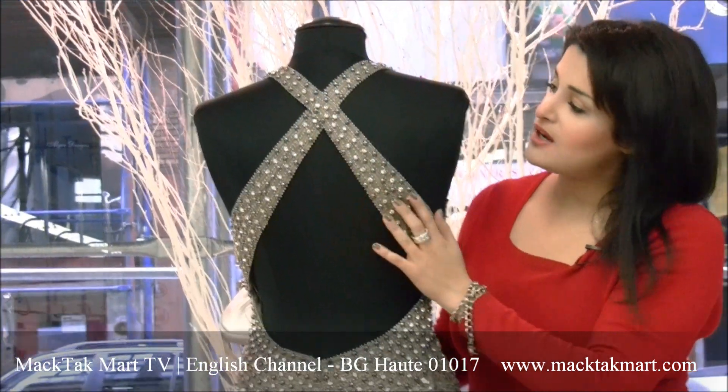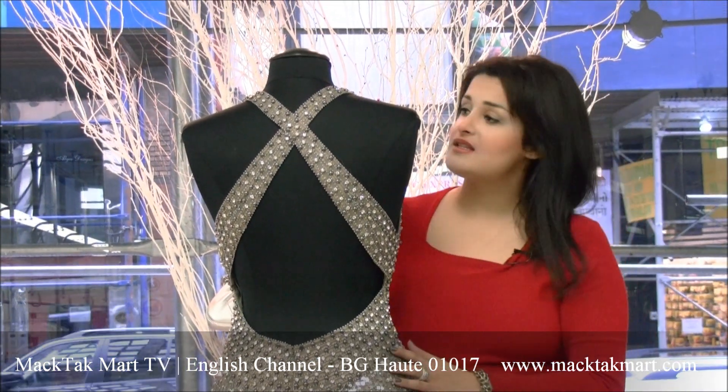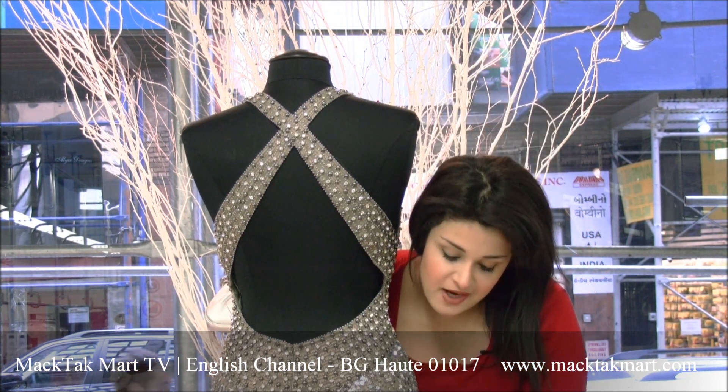And of course you have the crisscross back, which is great because you can wear a convertible bra with this outfit and get great support on the body.